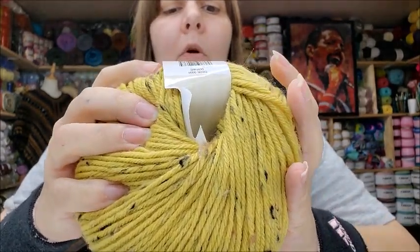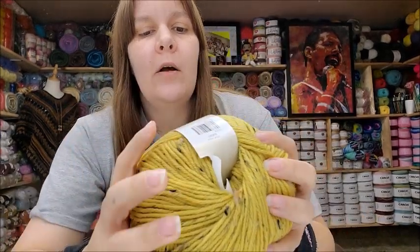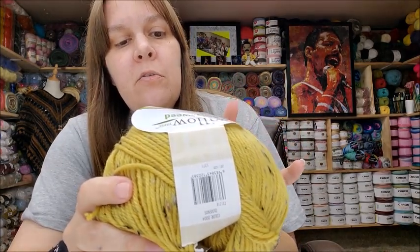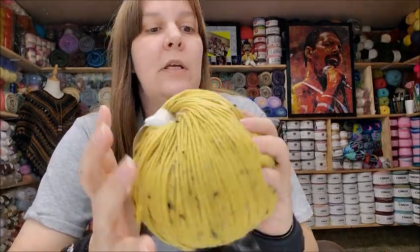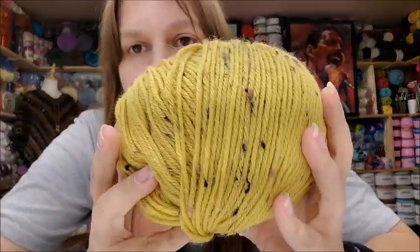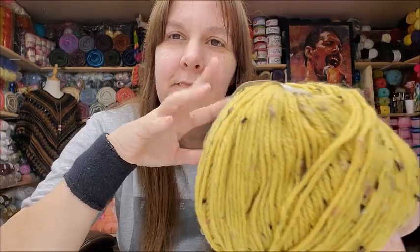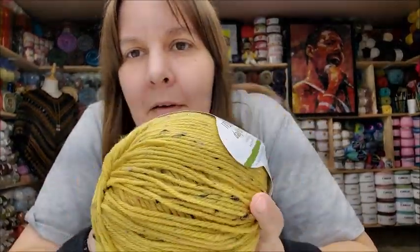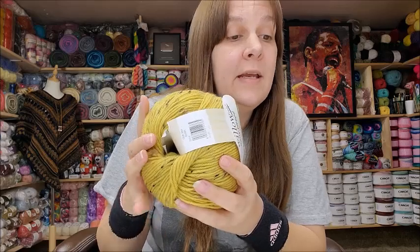The Willow Daily Tweed is a worsted weight, 3.5 ounces, 100 grams, 218 yards. It's 90% superwash wool, 7% acrylic, and 3% viscose. Machine wash and lay flat to dry because of the wool. Made in Turkey. I like wool — this is so nice! The color is pretty. I love brown, but I also love mustard, avocado green, and pumpkin colors. I got two of these.